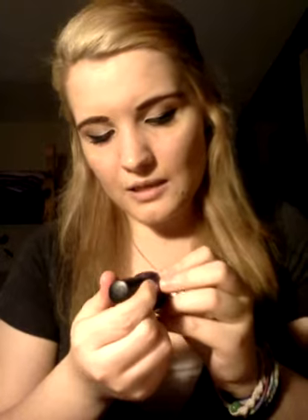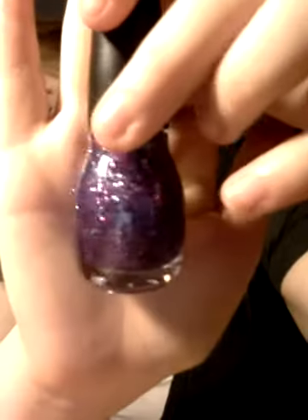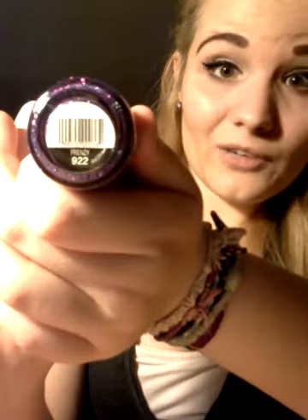The last one I bought was this glitter polish — it has purple and pink in it. As you guys can see, it does look like a frenzy. This is in the color Frenzy, number 922.